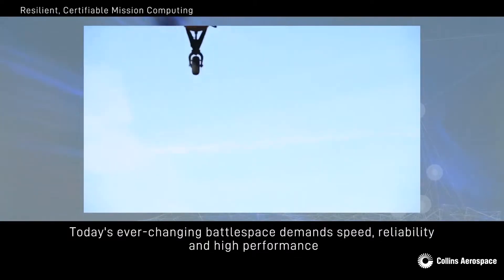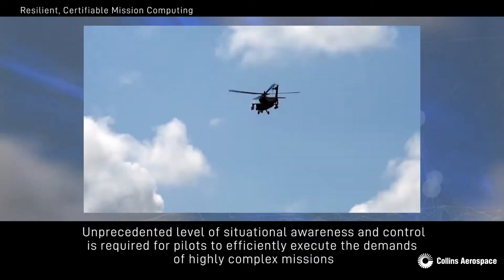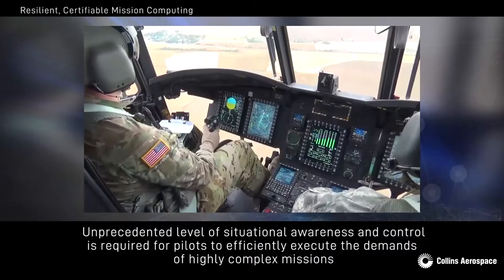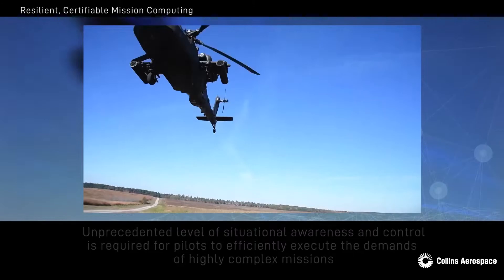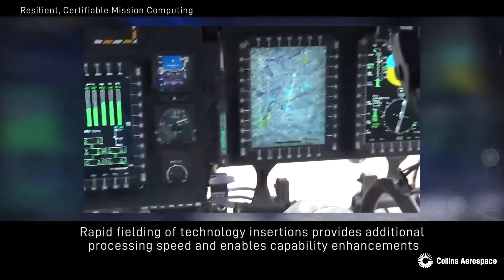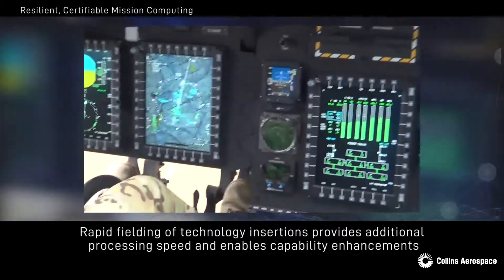Today's ever-changing battle space demands speed, reliability and high performance, where an unprecedented level of situational awareness and control is required for pilots to efficiently execute the demands of their highly complex missions. Keeping pace with these demands requires a rapid fielding of technology insertions that provide additional processing speed and enables capability enhancements for the warfighter.